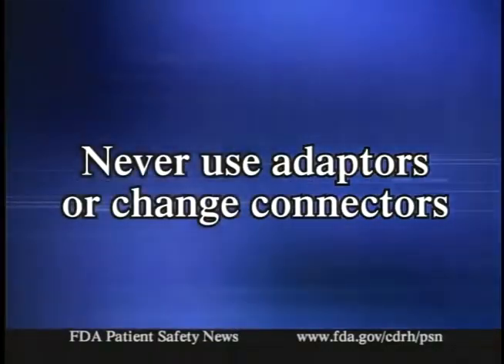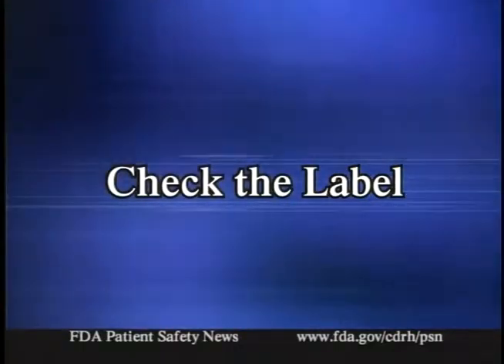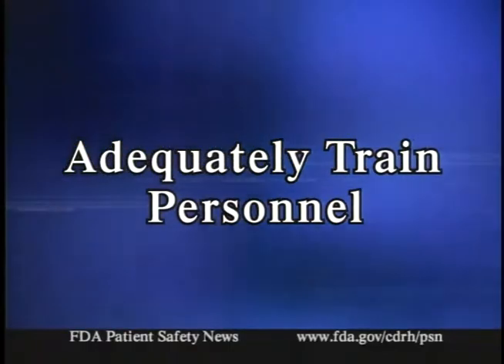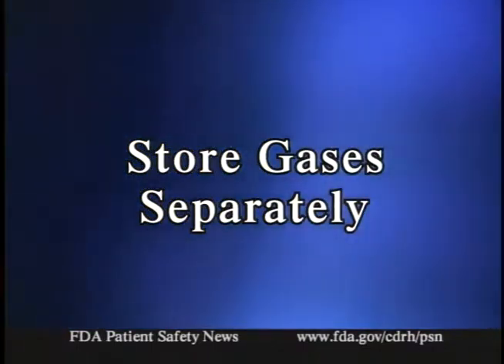There are things you can do to prevent such things from happening. First, never use adapters or change the connectors or fittings on gas containers. If a connector on a container won't readily attach to the connector on your gas supply system, it's probably the wrong gas — don't try to connect it. Second, when connecting a medical gas container, check the label carefully to ensure that it contains the right gas. Third, be sure that all personnel who handle medical gases are properly trained to examine and recognize medical gas labels. Finally, if your facility receives both medical and industrial grade gases, store them separately.